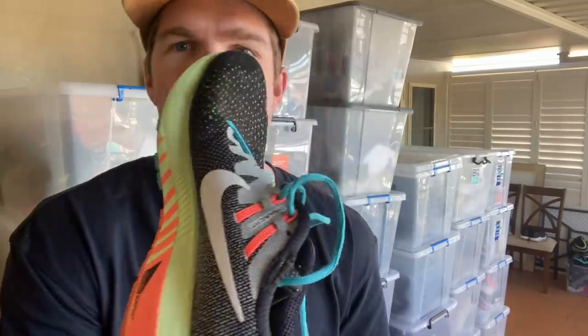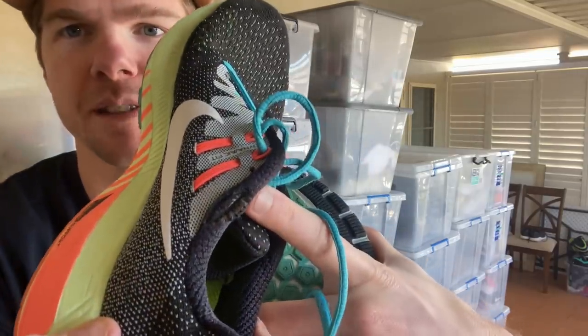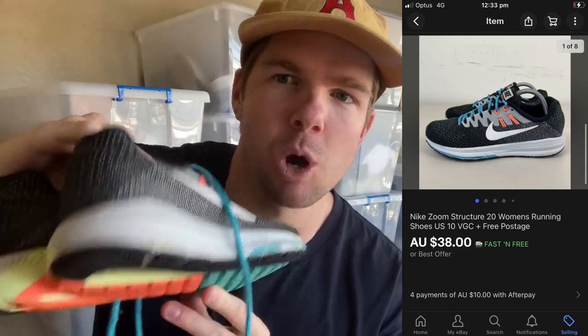The next one were these Nike Zoom Structure 20s. These were in pretty good condition, but there was a mark that I didn't see when I was sourcing them. For that reason I listed them for a little bit less — $38 — but I got the full asking price. They've sold for $38 and I bought them for $10. I wouldn't have bought them otherwise if I'd done a thorough check and seen that mark. So always make sure you're checking for quality when you're in the thrift. Came away with about a $15 profit.